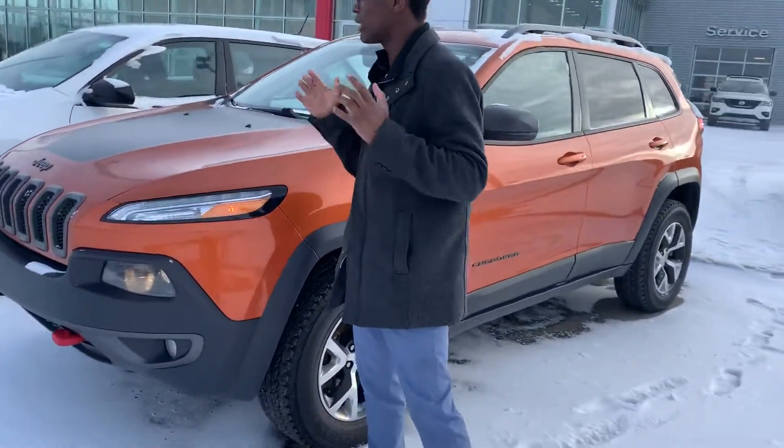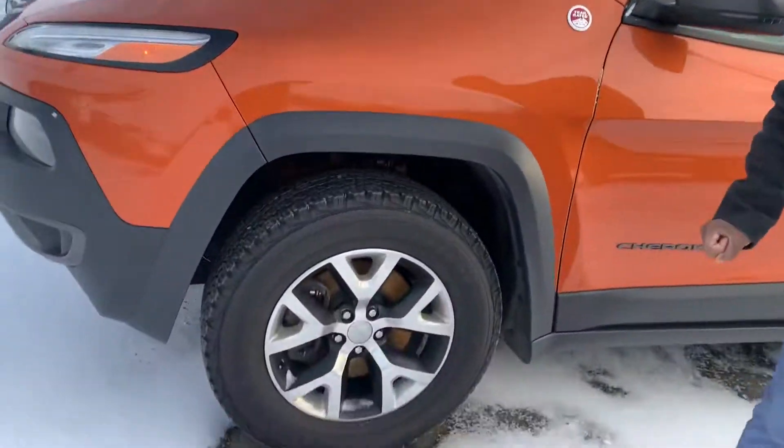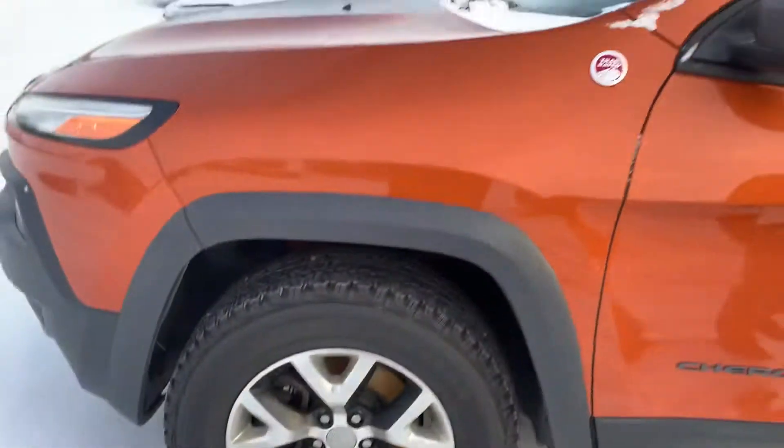For starters, I'm going to show you that nice powerful 3.2 liter 6-cylinder engine, perfect for all your off-roading adventures. Coming around to your side, you've got those rugged all-season tires with those beautiful two-tone alloy rims.